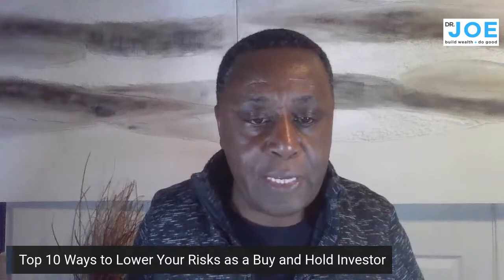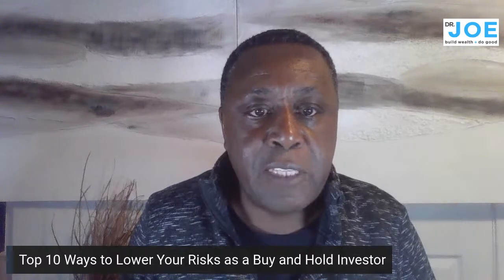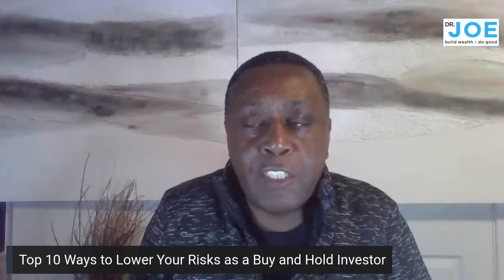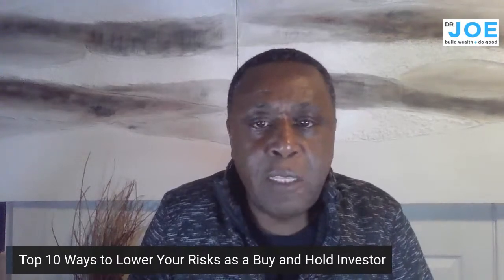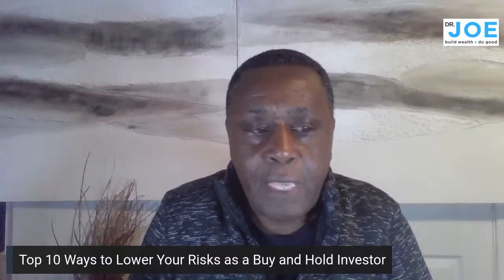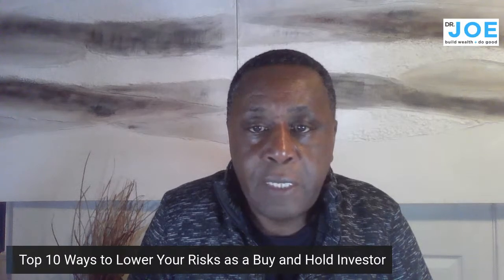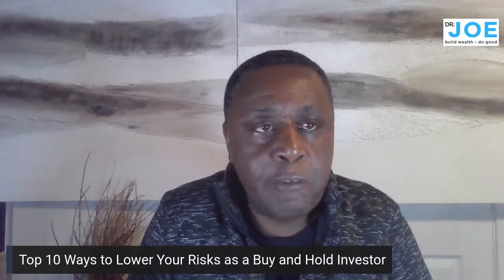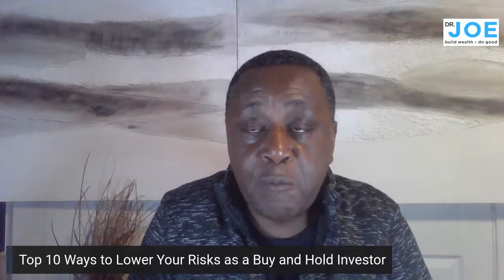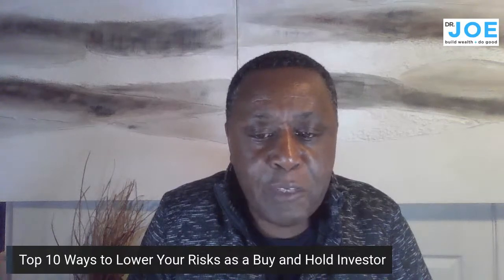Today we're going to talk about the top 10 ways to lower your risk as a real estate buy-and-hold investor. It's going to be quite an interesting session. I'm going to share some of my suggestions to reduce the risk, because buying and holding any kind of investment carries some level of risk, and real estate is no different.